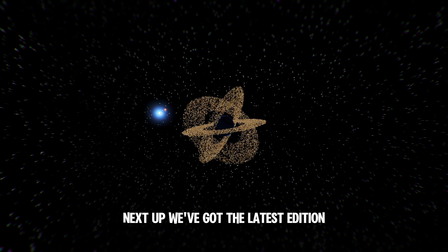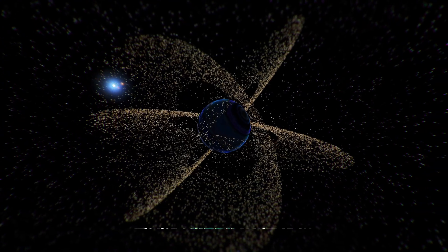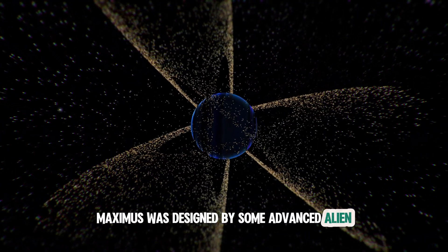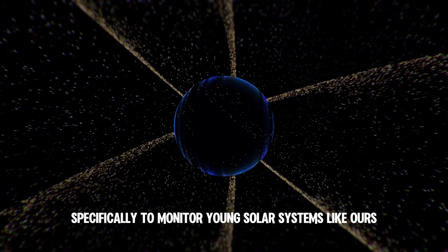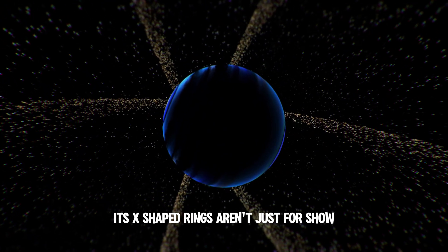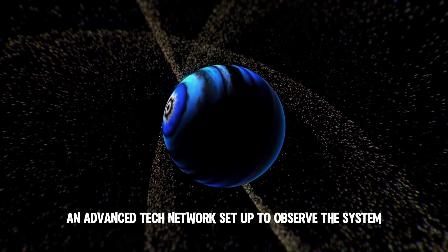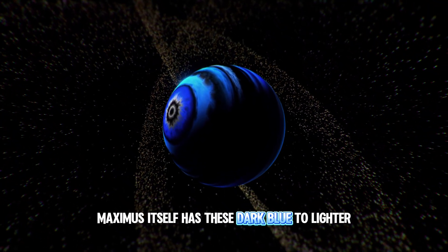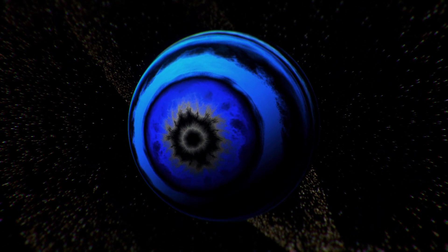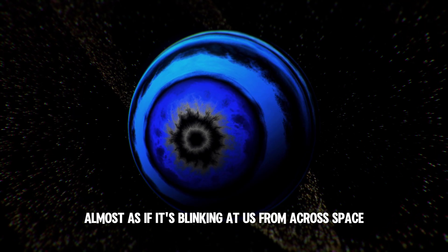Next up, we've got the latest addition — Maximus. Now this one's a bit special. It's not a natural planet at all. Maximus was designed by some advanced alien civilization, specifically to monitor young solar systems like ours. Its X-shaped rings aren't just for show — they're spy satellites, an advanced tech network set up to observe the system. Maximus itself has these dark blue to lighter blue bands with a striking white and black pole that gives it an eye-like appearance, almost as if it's blinking at us from across space.